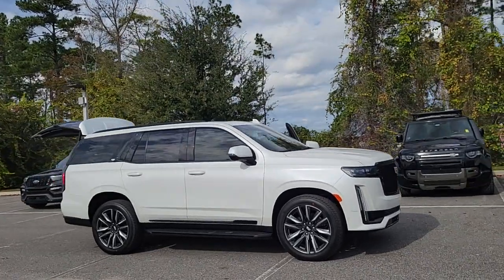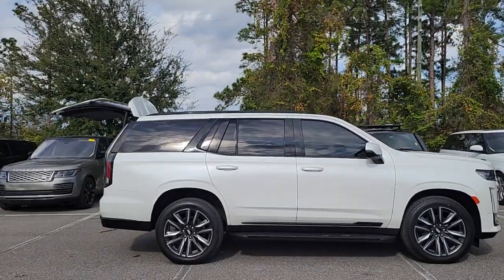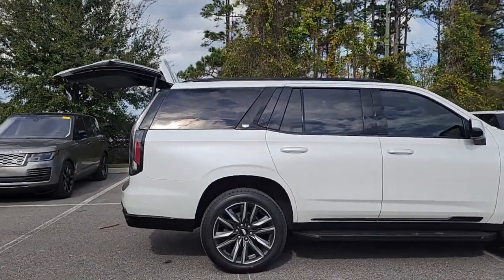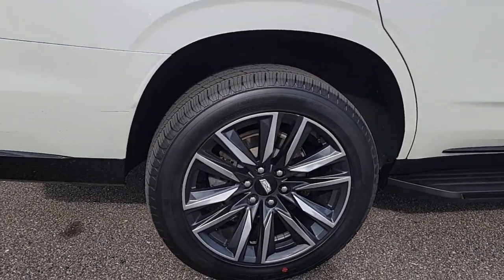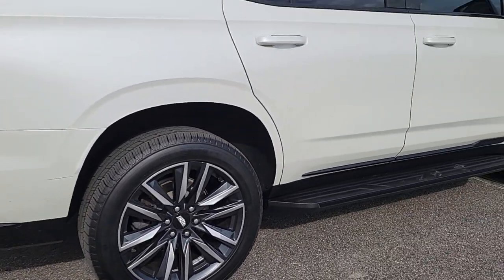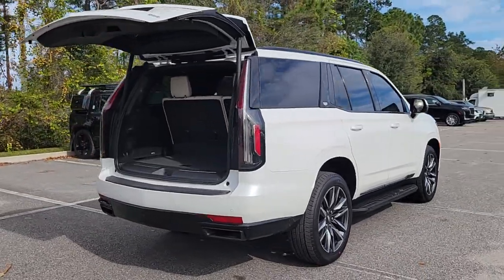Look no further than the 2021 Cadillac Escalade. This vehicle is an outstanding buy with fewer than 60,000 miles on the odometer. This refined and spacious Escalade offers a host of luxury amenities, advanced safety features, muscular power, and graceful maneuverability.